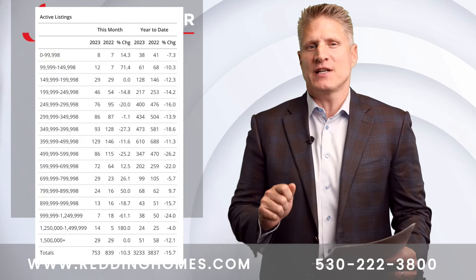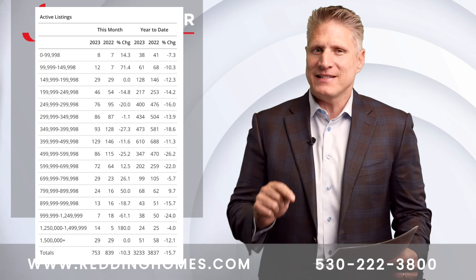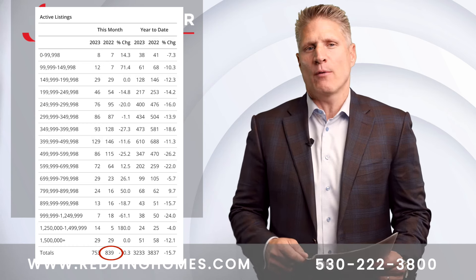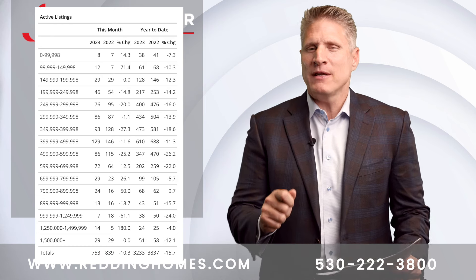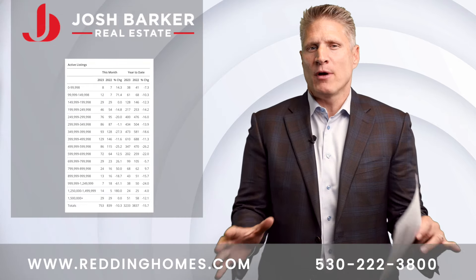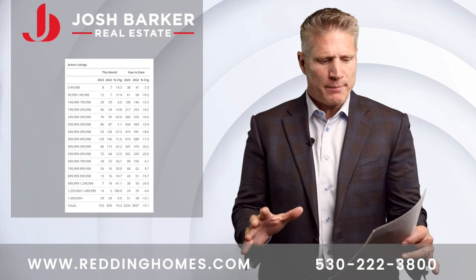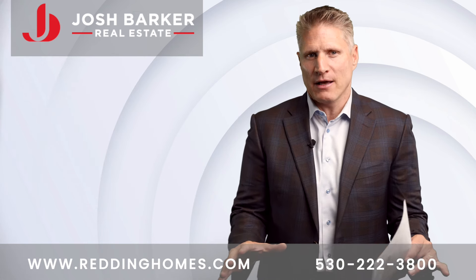At the end of September, we finished at 753 properties for sale. That's actually down from the 839 that were available last year in the same month of September. That would mean that our absorption rate — the total homes available for sale and how many months it would take to sell them off — would be 3.72 months to sell off the existing inventory if nothing else came for sale.